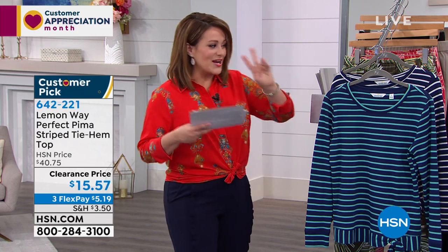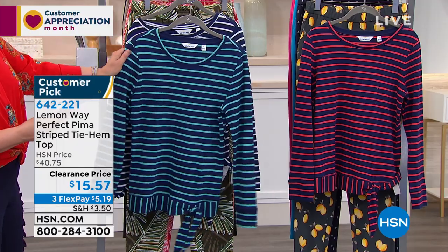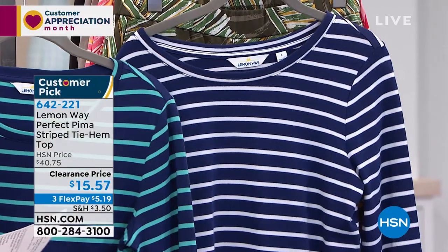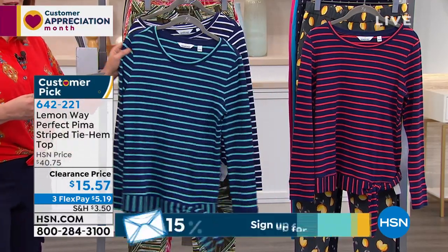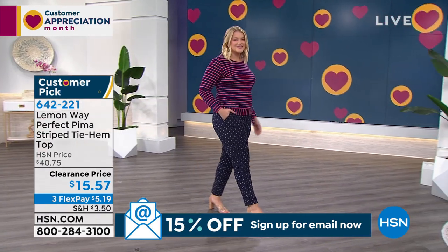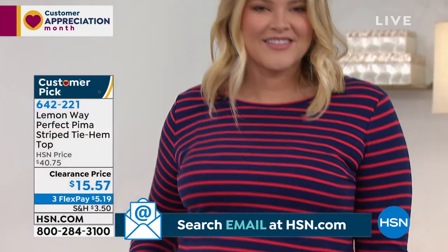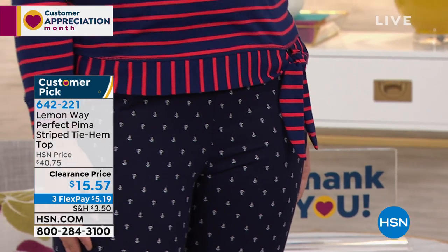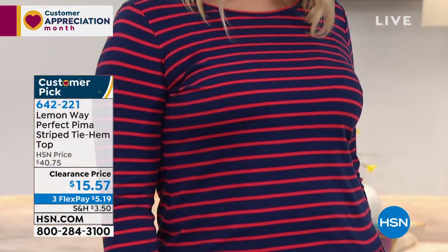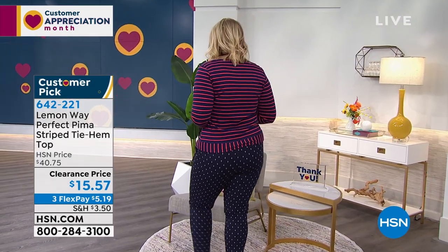Moving on to the top Amanda's wearing — nothing screams spring like stripes and nautical. We have three color choices: navy turquoise, classic navy and white, and poppy red with navy. Lemon Way makes the best tees and tanks because they use Pima cotton — this is 100% cotton, 80% of it Pima. It received stellar reviews — 4.5 stars, customer pick — and it's now $15. Pima cotton is really like the Rolls Royce of cotton.